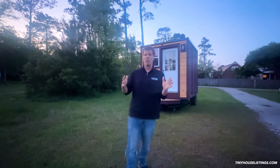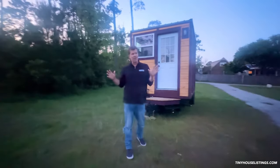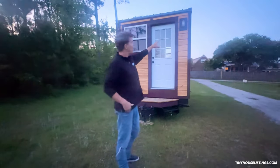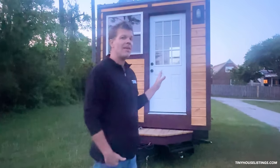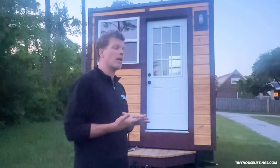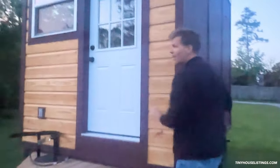This house is 12 feet long, 8 and almost a half feet wide, and it has really cool German siding which I personally love. All the red accents are LP, which is a lap siding — it's like a 50-year product, so it's a really amazing product. Come a little bit closer and I'll show you.